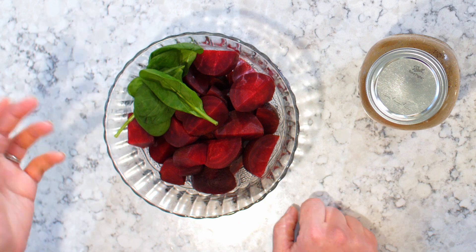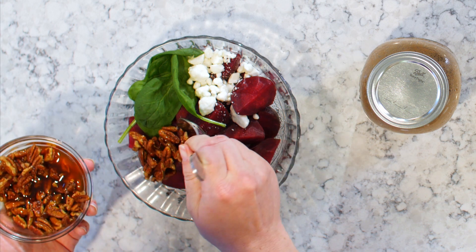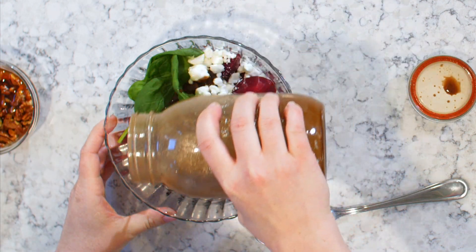From there, we'll add our spinach. Spinach is also chock full of all kinds of B vitamins, folate, and iron — it's pretty much the healthiest vegetable that you can eat. We'll also add a little goat cheese. Then we'll add our spiced pecans. And last but not least, our vinaigrette.